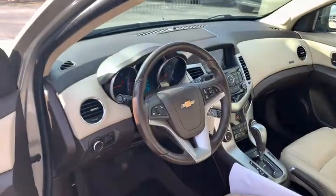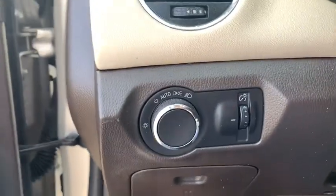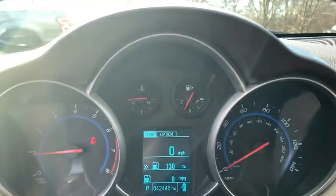Traction control, dual airbags, alloy wheels, power steering, four-wheel disc brakes, CD player, rear window defroster, security system, power windows.